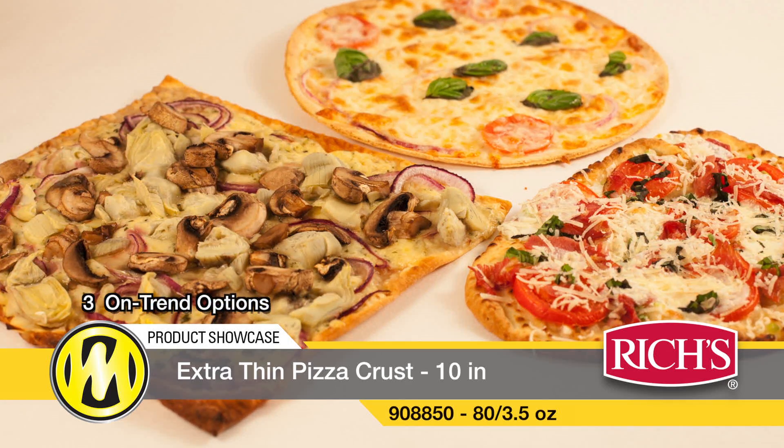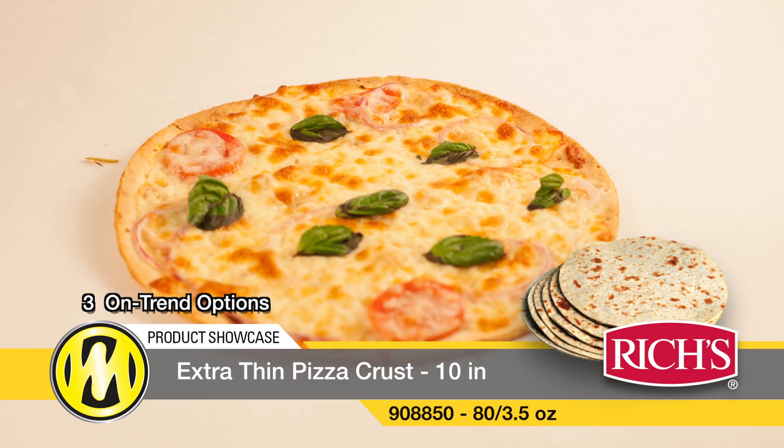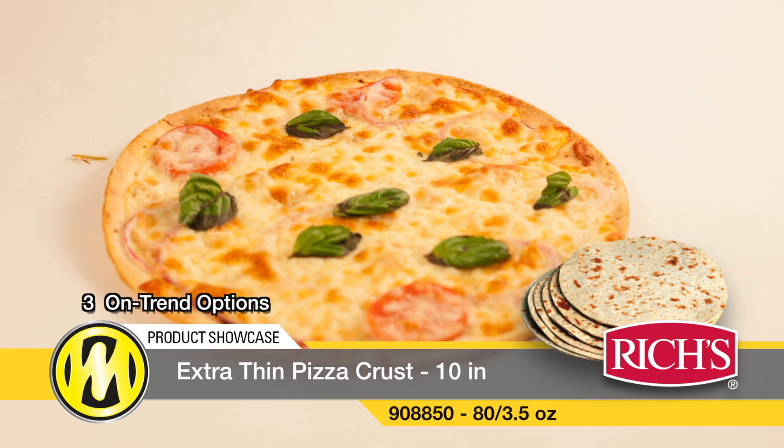Flatbread and pizza options are a hot trend. When it comes to pizza, for instance, thin crust is in. Many customers enjoy this crispy, new style and the focus on toppings for maximum flavor.